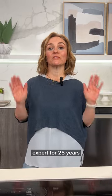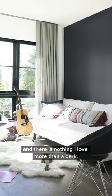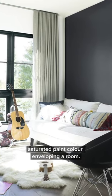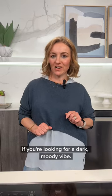I've been a Benjamin Moore paint color expert for 25 years and there is nothing I love more than a dark saturated paint color enveloping a room. Here are my top four — you are going to want to save this video if you're looking for a dark moody vibe.